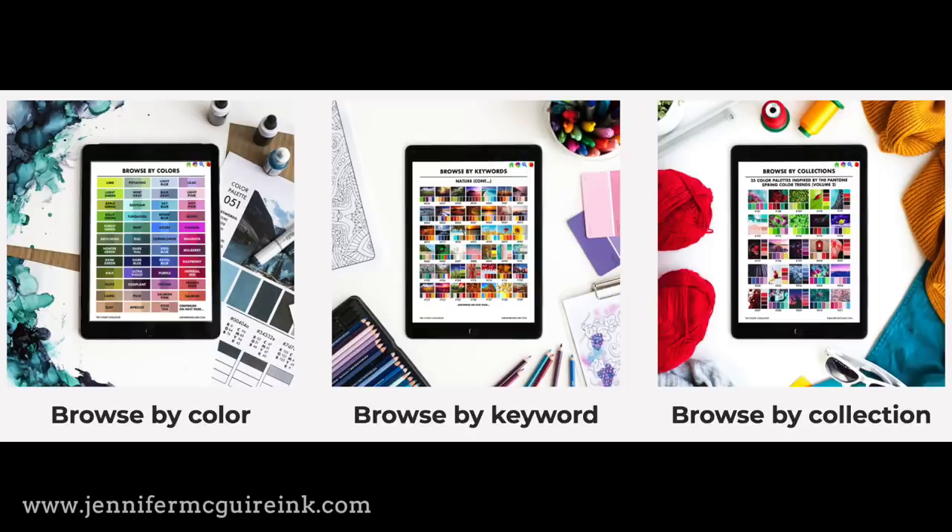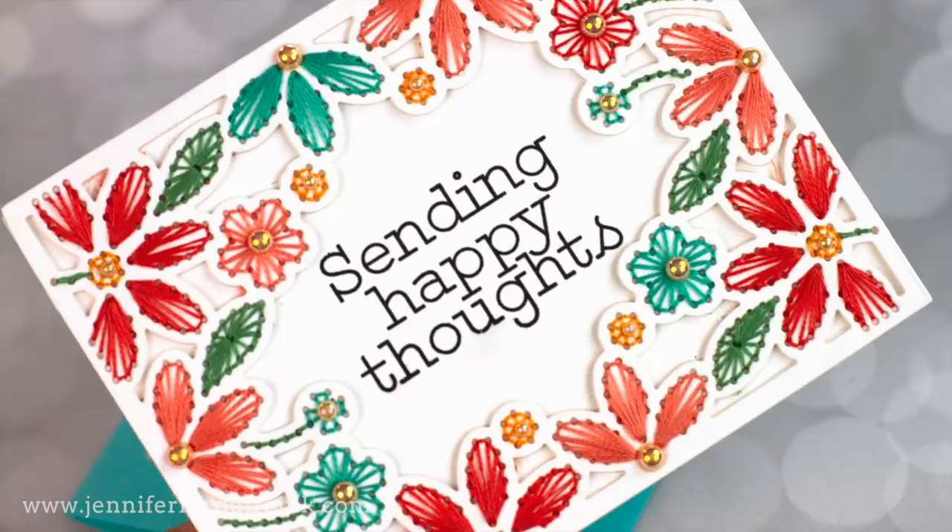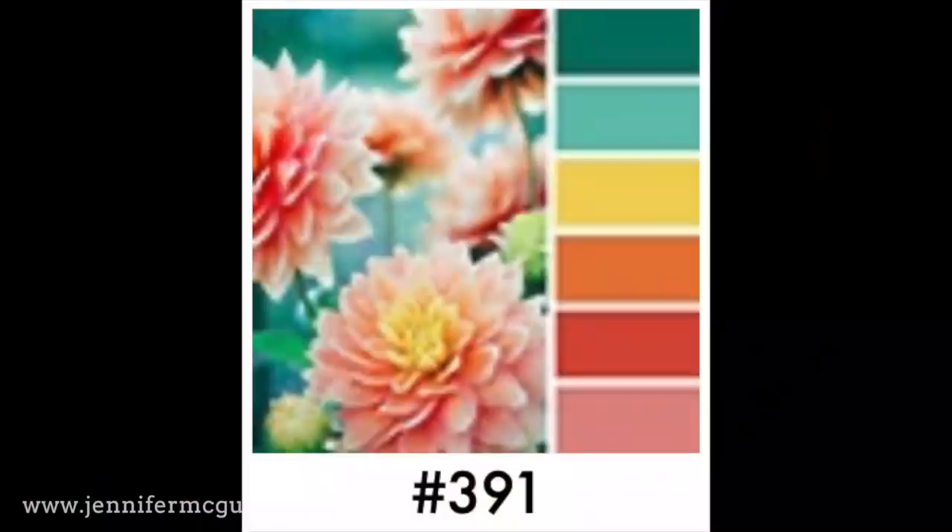I'm going to do a few cards using different combinations I got from the color catalog and share the combination so you can see where I'm headed. The colors of thread I used here were inspired by one of the color combinations in the color catalog — it's so beautiful. I do a lot of stitching on cards, so some of my examples have stitching today, but I'm just going to go through the stitching very quickly because this is really about the colors.